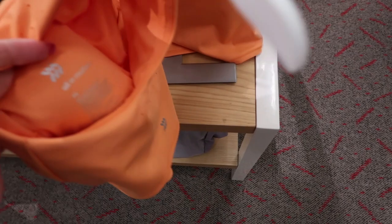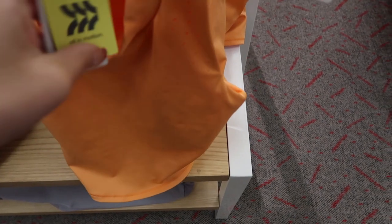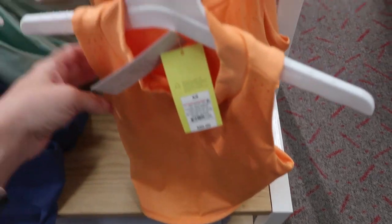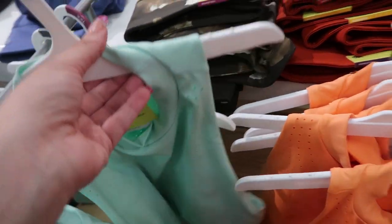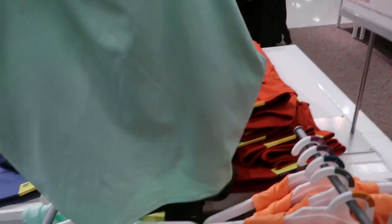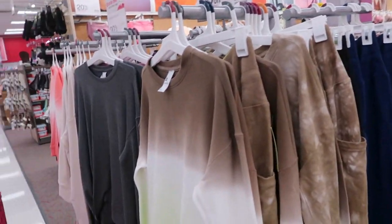These cropped workout sleeveless tops look new — they're from All in Motion, have some padding in the top, and are $20. I'm seeing them in orange, blue, black, and mint. They're basically sports bra tops.